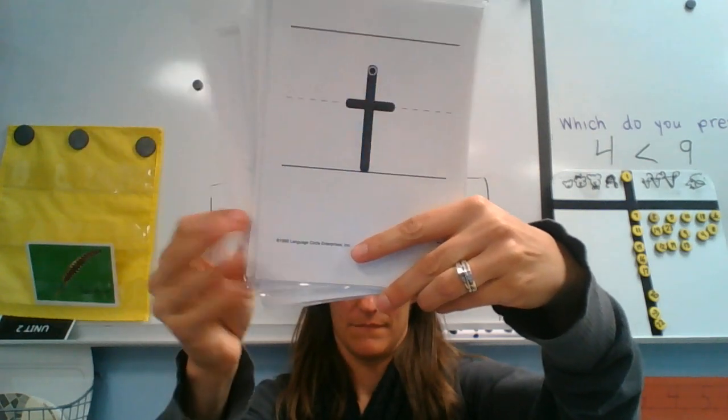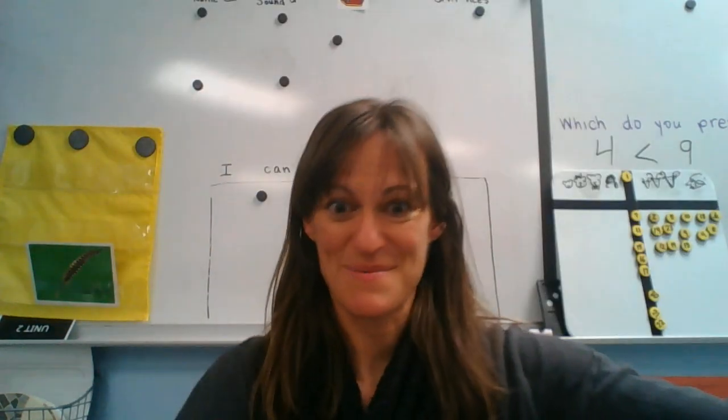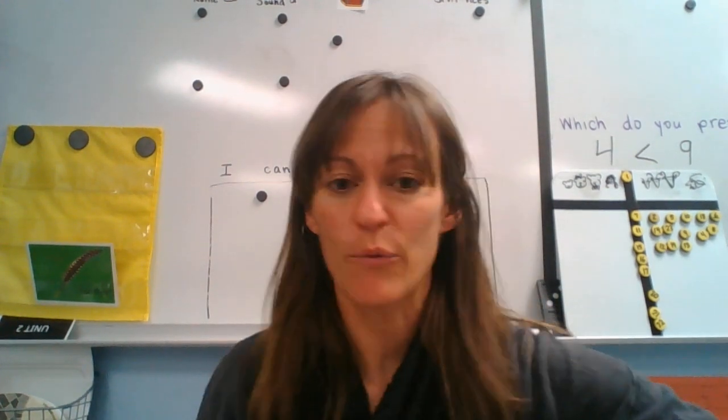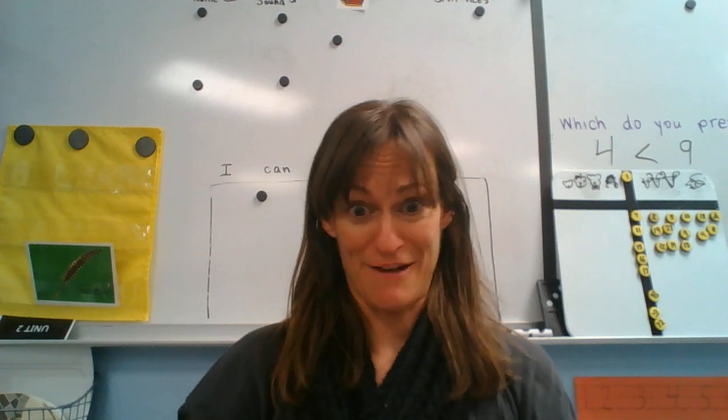Back to the beginning. All right, time for some words. Now we're just going to go right ahead and whole word read all these words. Are you ready? Here we go.